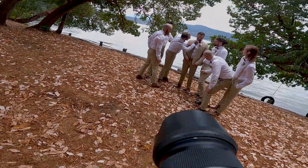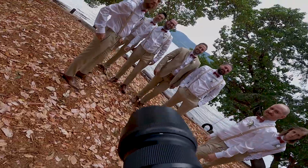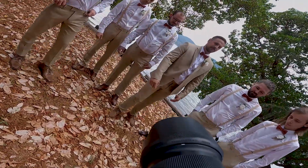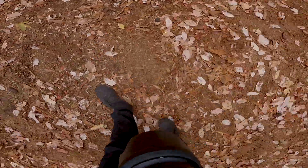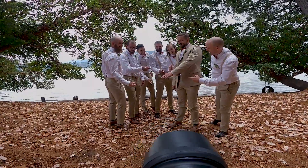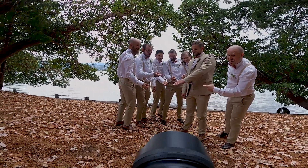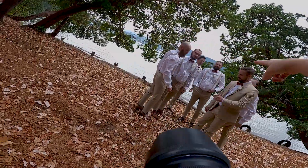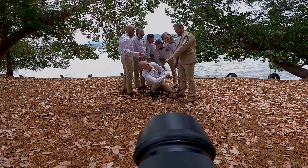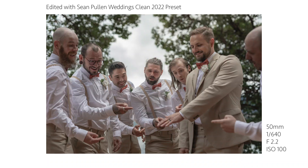Then we move into wedding party photos. I did the whole group together — it was quite large at 14 people, so I switched to my 24-70mm lens and went super wide. I chose a large area where I could get back far enough and have a nice backdrop. For a new pose I saw on Pinterest, I had the groom showing off his ring while the groomsmen reacted — it turned out really well. The only hard part was the groom didn't have his ring on yet since this was before the ceremony, so I had to Photoshop it in.